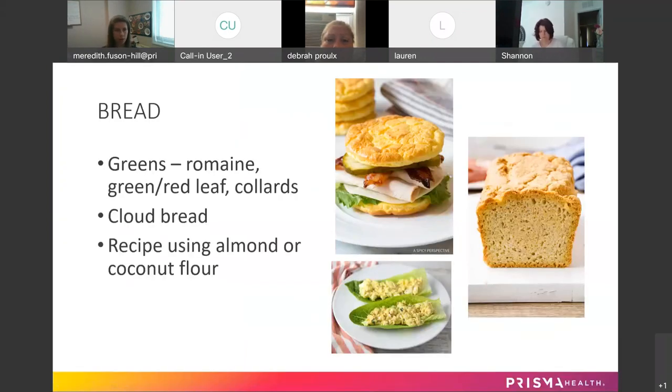Here are some alternatives to bread. You can always use greens like lettuce wraps — romaine lettuce leaf, green leaf, red leaf, or collard greens. If you parboil them — partially boil them to soften them up — you can roll them up with your deli meat and cheese and make it into a wrap.